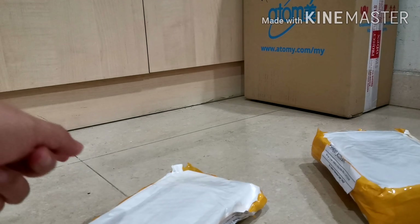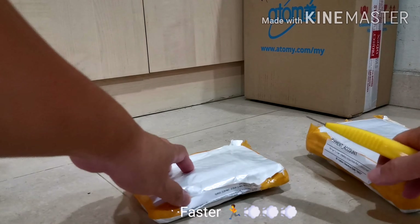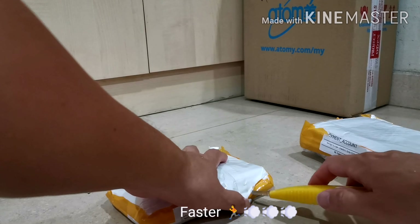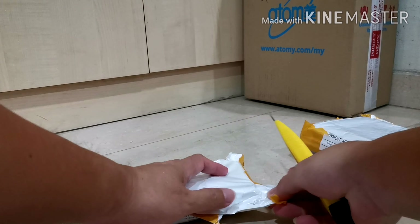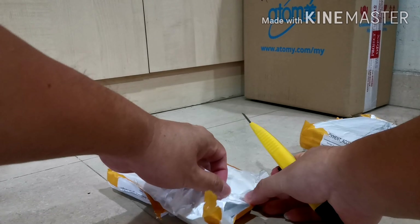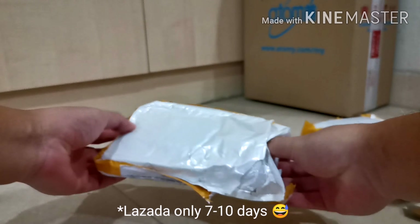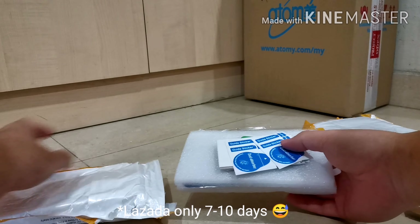The best thing is when you order from Lazada it comes faster than from AliExpress. AliExpress normally takes three weeks to about one month, whereas Lazada is only about a week plus. So let's see — these are all phone cases.